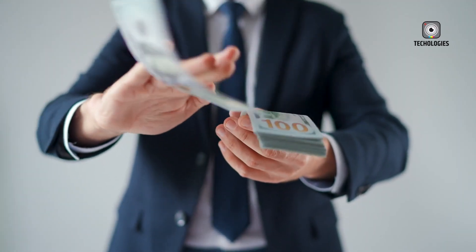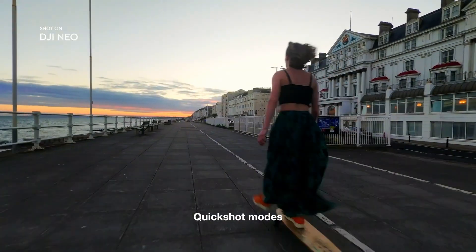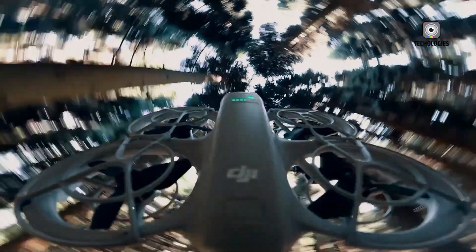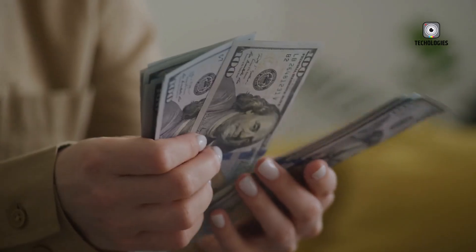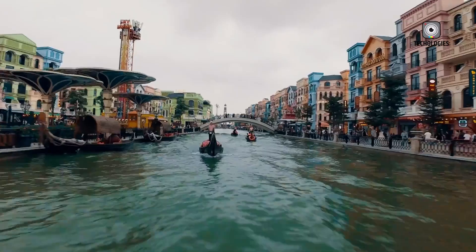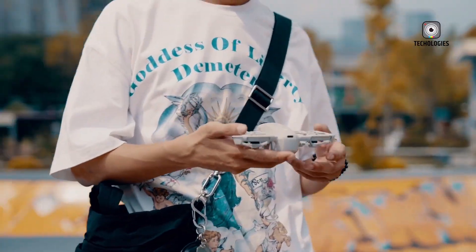Price is an important consideration when choosing between the two drones. The DJI Flip is priced at $439 for the standalone version and $779 for the Fly More Combo, making it a premium option. The DJI Neo is more budget-friendly, costing $199 for the standalone version and $289 for the Fly More Combo.